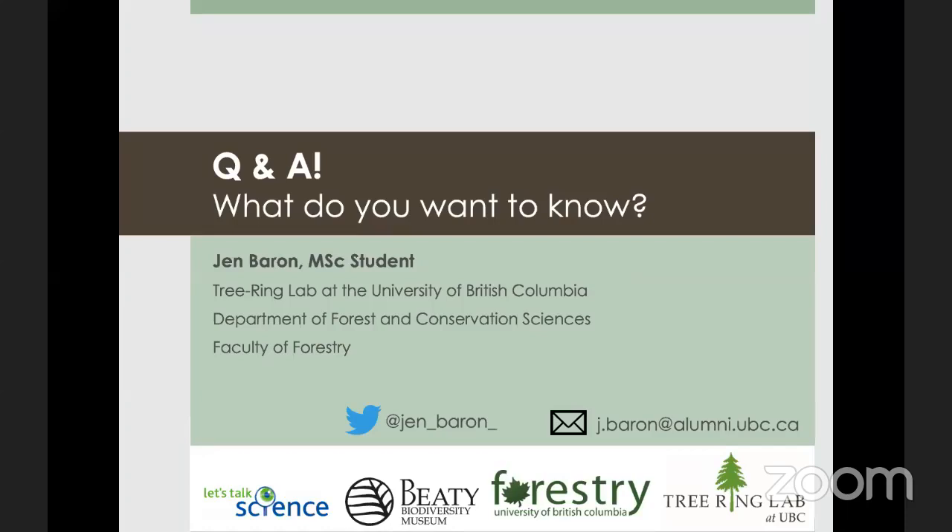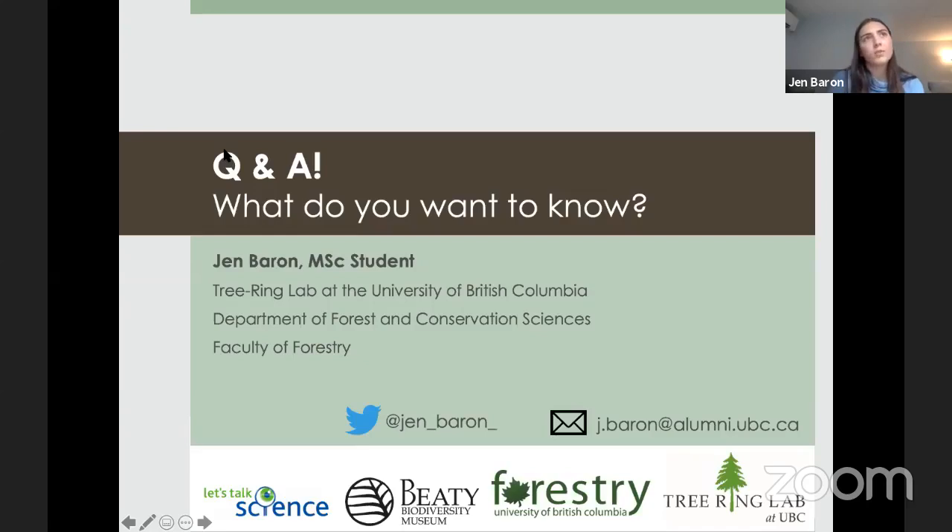Chloe asks: how do you keep a prescribed fire from getting out of control? We model fire behavior on the landscape, set fire breaks, have crews on standby with response plans, and the earlier you respond to an issue the easier it is to prevent it from spreading. Time of year is also critical — burning during low fire risk periods means fires are much less likely to escape.